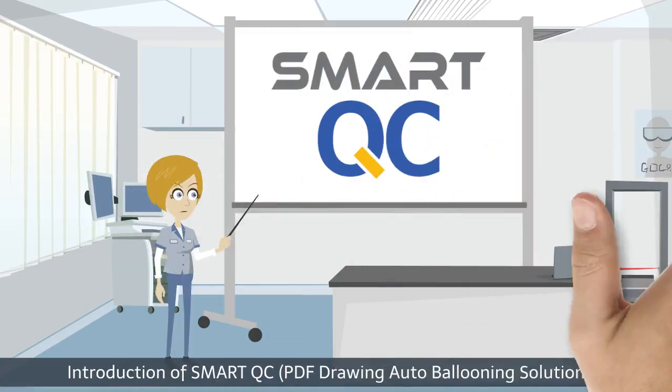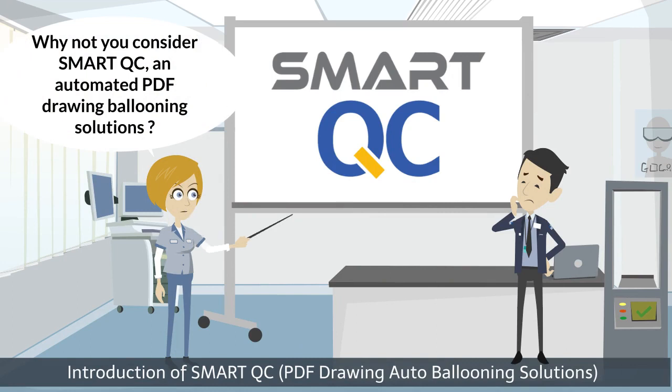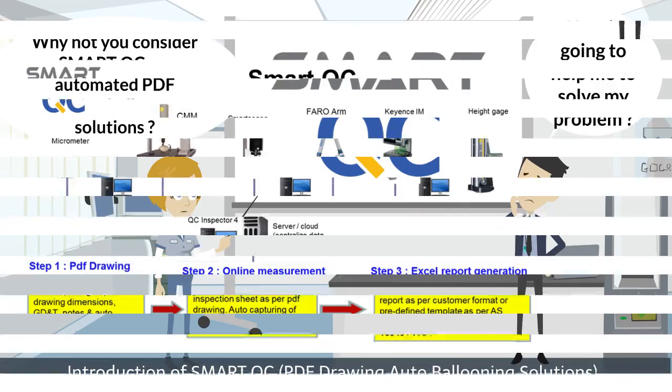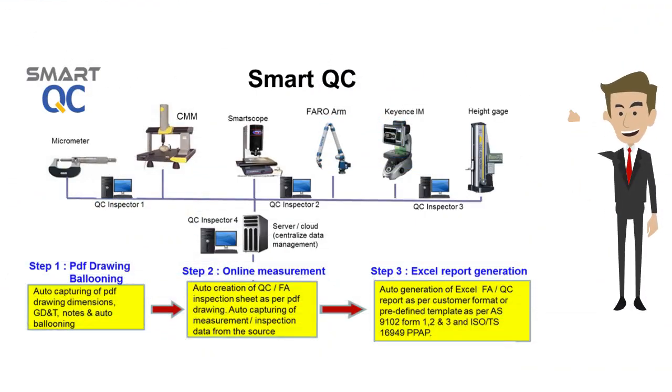Smart QC is a powerful solution specially designed by industrial experts to overcome the challenges facing the precision industry. Smart QC is a revolutionized solution which automates the entire first article inspection process. It covers from PDF drawing ballooning, measurement data capturing, and report generation.